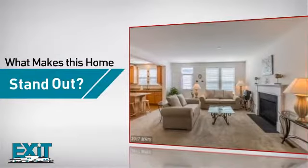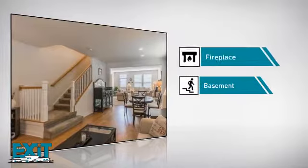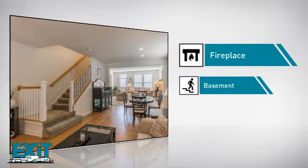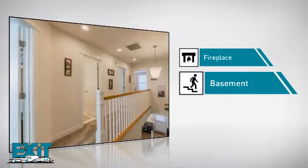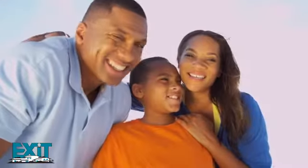But here's what sets this home apart from the rest: a fireplace, for a special way to cozy up or add some ambiance, and a basement, so you've always got extra storage space or a space to customize to your needs. All these great amenities make for a property that you'll be happy to call home.